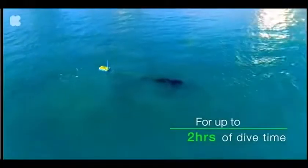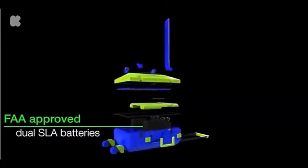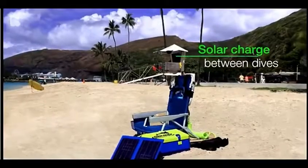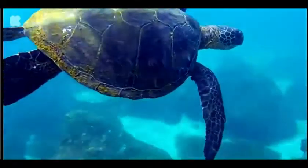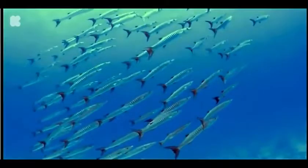Our power bank utilizes the safest FAA-approved batteries, and with the included solar panel you can recharge on the beach and head out for another dive. It's never been easier to explore new worlds.